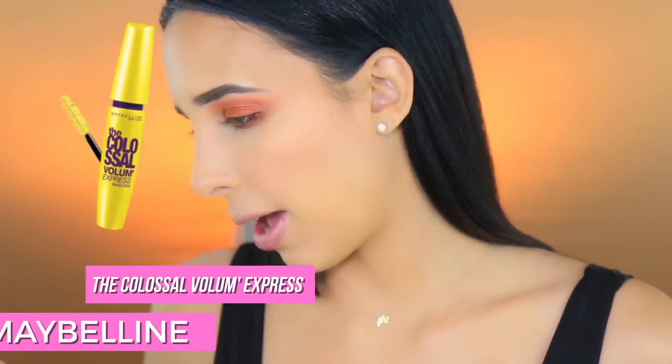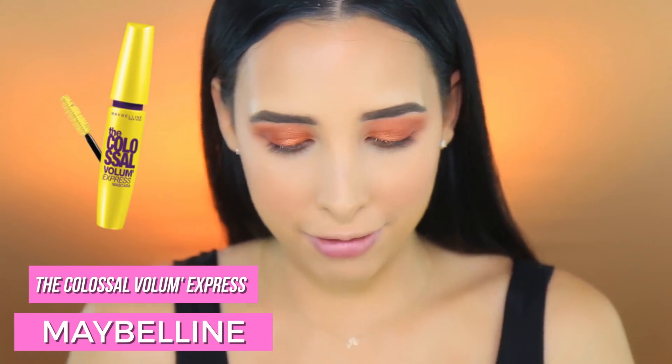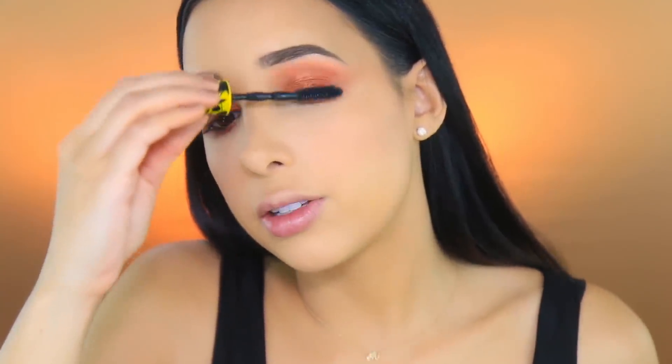I need lashes ASAP. I typed 'mascara' - Colossal by Maybelline, back at it! I'm not super happy about this - I used to love this mascara years ago but now I feel like it's a little clumpy on my lashes. I have to make sure I remove any excess mascara. I'll just coat my lashes. They're not super clumpy, so it's good. I'm going to do my bottom lashes too without picking up any more product.